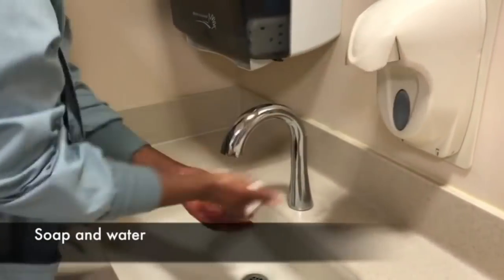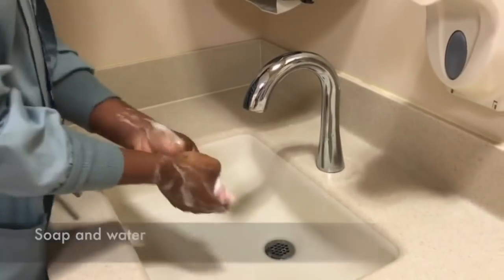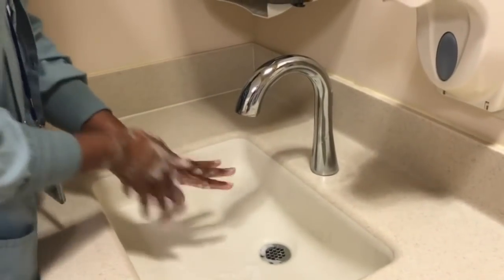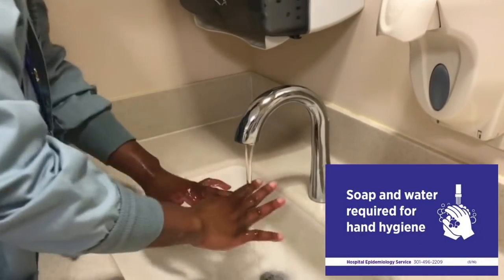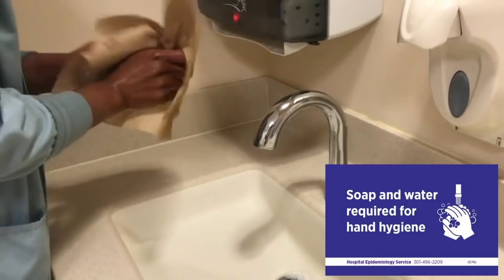When hands are visibly dirty, always clean them with soap and water. Use enough soap to cover all the surfaces of your hands and wrists, and scrub for 20 seconds. Always use soap and water after caring for patients with norovirus or Clostridium difficile, commonly referred to as C. diff.